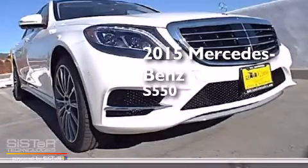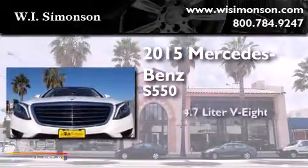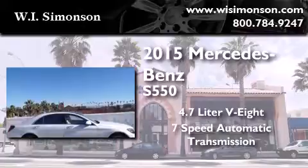This is a brand new 2015 Mercedes-Benz S550. It has a 4.7-liter, 8-cylinder engine and a 7-speed automatic transmission.